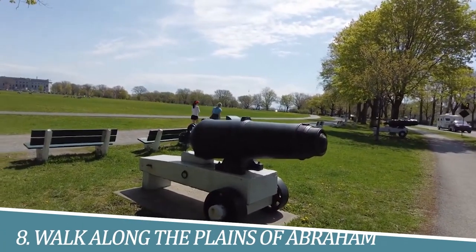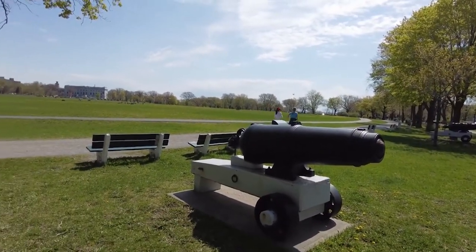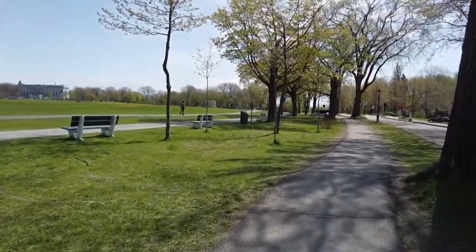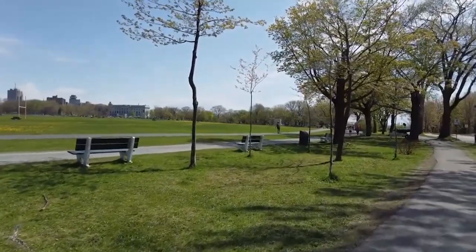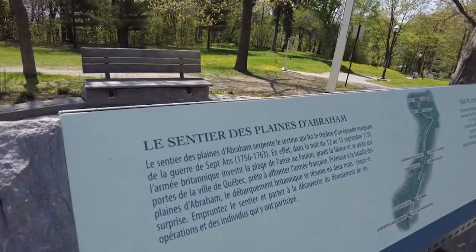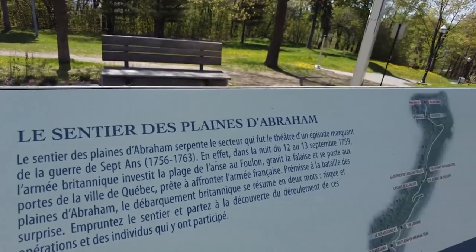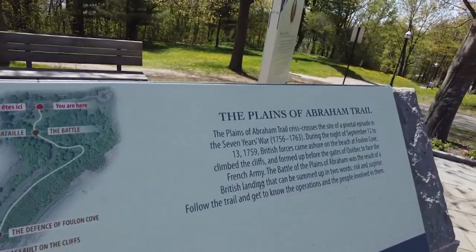Number 8: Walk along the Plains of Abraham. Walking along the Plains of Abraham is a must-do activity for several reasons. This historic park is the site of a pivotal battle that shaped Canada's future, and it offers stunning views of the St. Lawrence River and the city skyline.